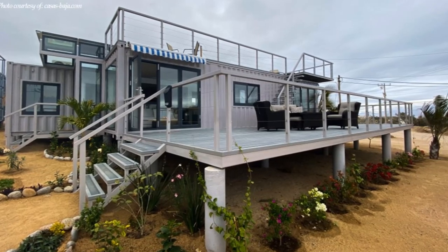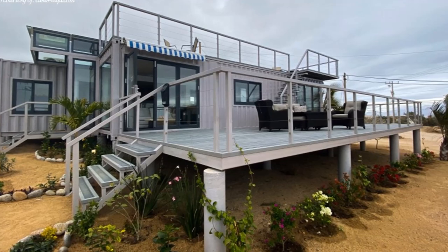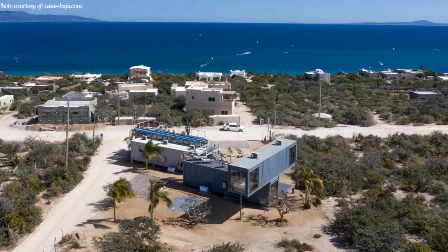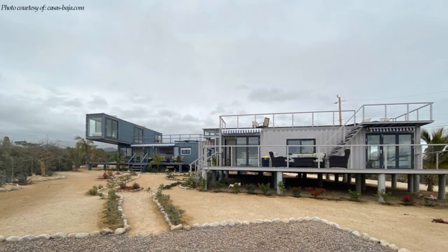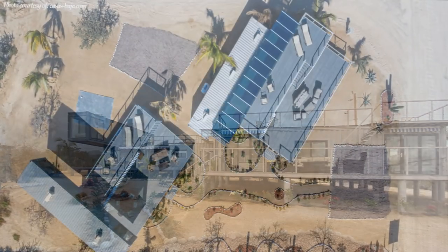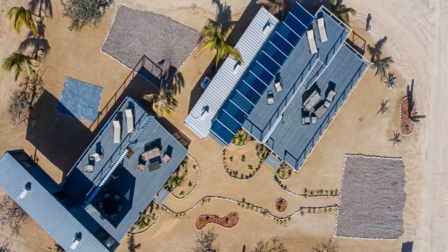This house model called Casacite is an epitome of contemporary and sustainable living in La Ventana, Mexico. Just a short drive up the scenic coast from the small fishing village of La Ventana, this one-of-a-kind home was crafted with future residents and local climate in mind. It offers a unique eco-friendly experience without sacrificing on luxury.